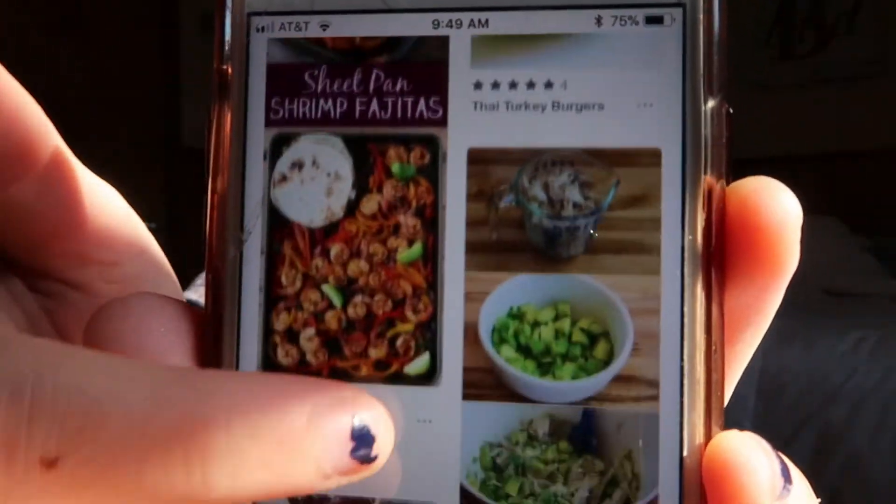I also type 'clean eats' into the Pinterest search panel, because I find that 'healthy' means something different to a lot of people. Typing in 'clean eats' brings up cleaner, healthier replacement-type meals. For example, I love zoodles, so it shows a lot of things with zoodles, turkey, etc. I scroll through, find ones I like, save them to my album for future weeks, and add any I want into my week ahead.